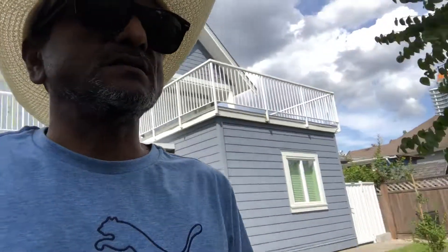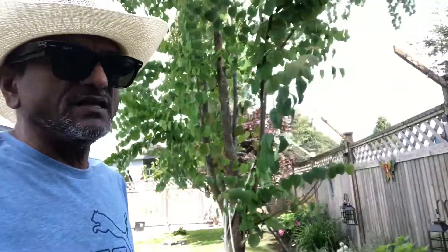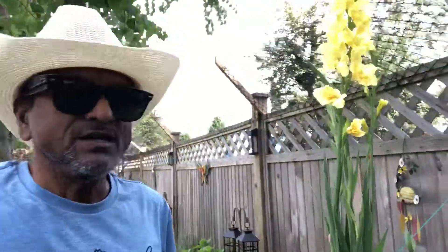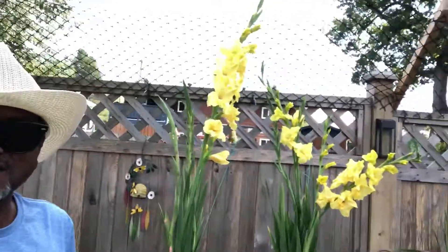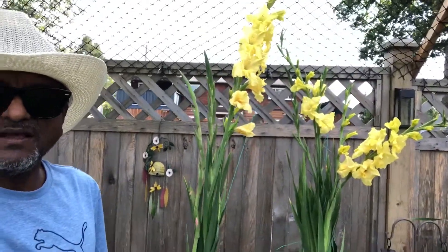This is the gladiolus. You will see that it's taller than me and it has blossomed and looks beautiful, isn't it? Gladioli, or gladiolus, is one of the rare flowers.